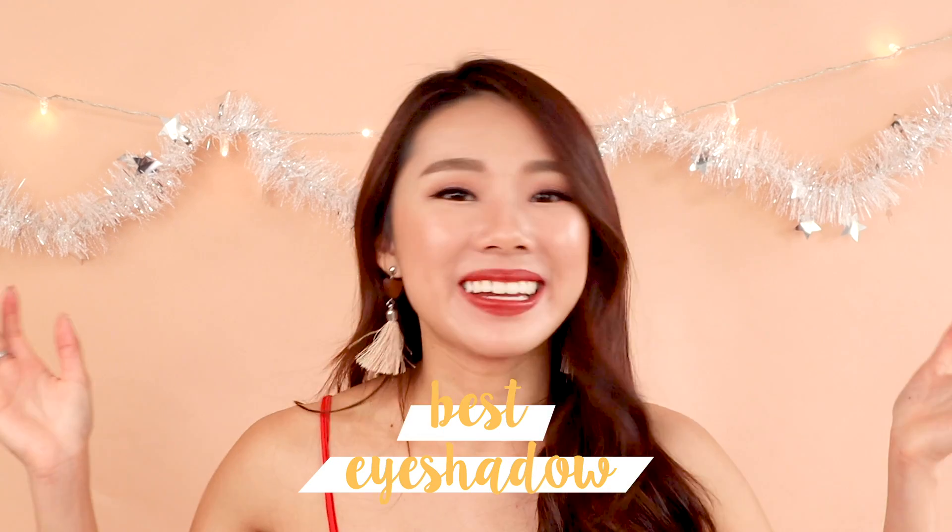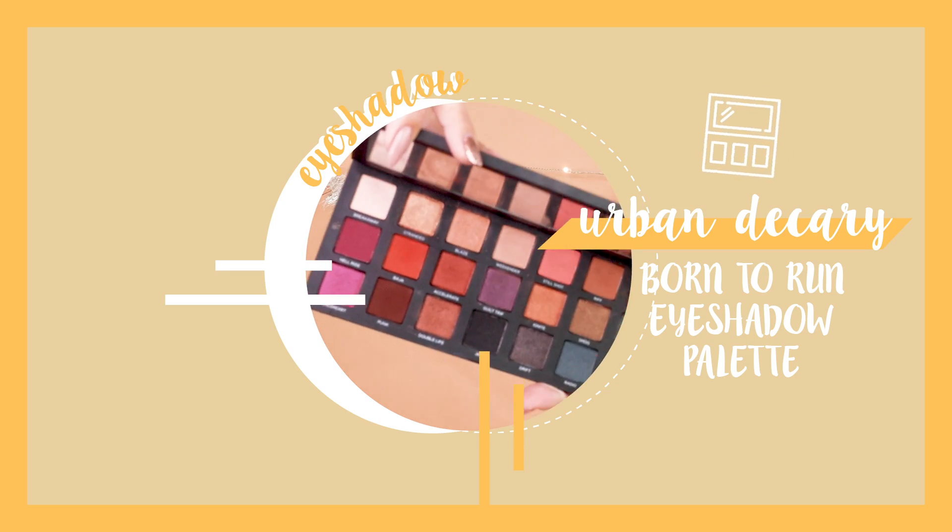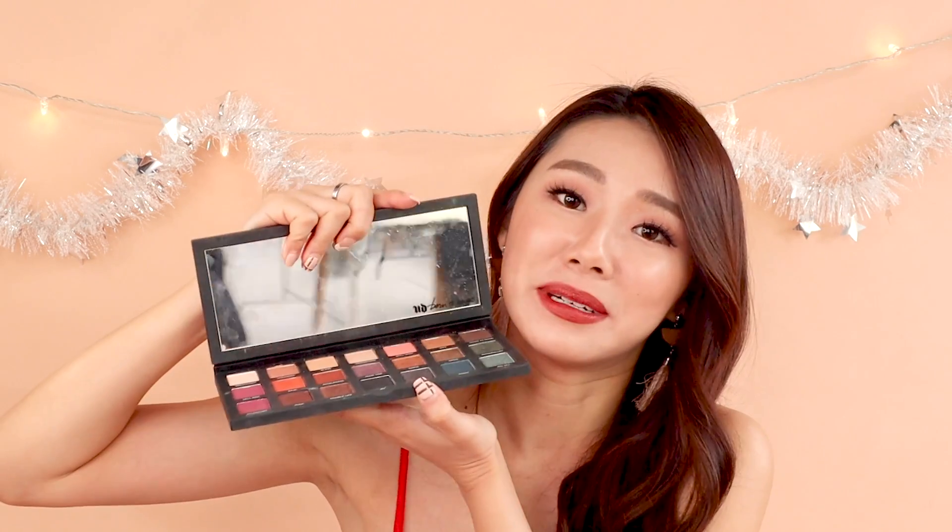Best eyeshadow palette from the high-end would be the Urban Decay Born to Run palette. I love having a huge variety of colours I can play with — going from day to night, pinks to purples, orange, green, blue, black, and smoky eyes — all with just one palette. On top of that, it's very thin with a hard casing so it doesn't crumble in your makeup travel bag, and it comes with the biggest mirror. I have been using it so much.